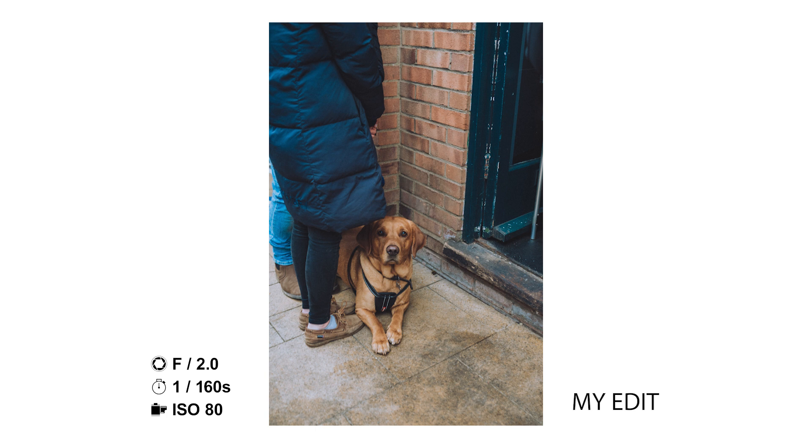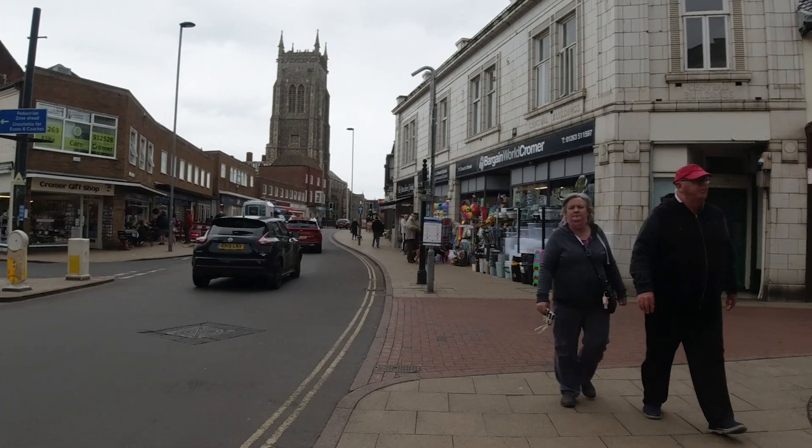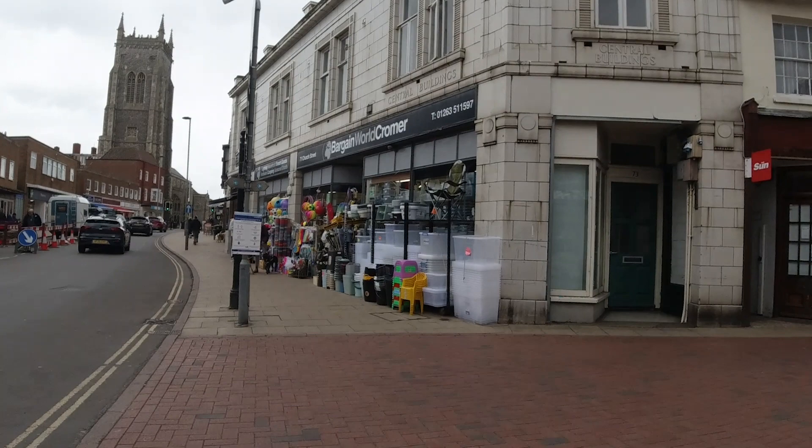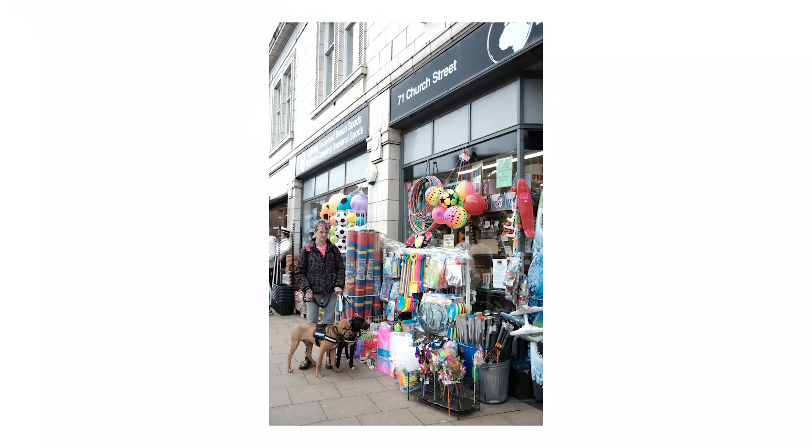I don't edit all of the photos that you see. Most of the time I just let you see straight out of camera, but some of the photos I really enjoyed I couldn't resist editing. One thing I really loved about Cromer straight off the bat was just how classic British seaside town it felt. There were these shops with loads of souvenirs and accessories, and there was this woman stood there with her two dogs — I think she was staring at me the whole time but I couldn't resist taking a snap of that.